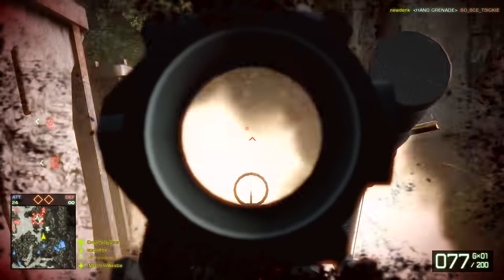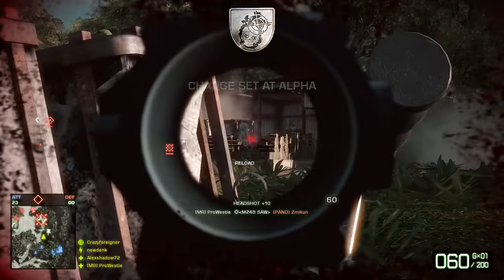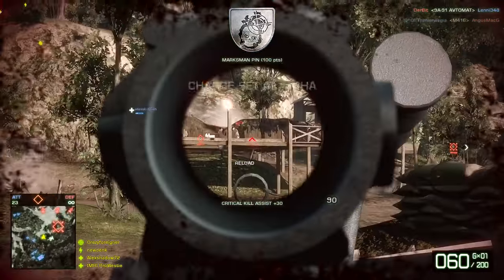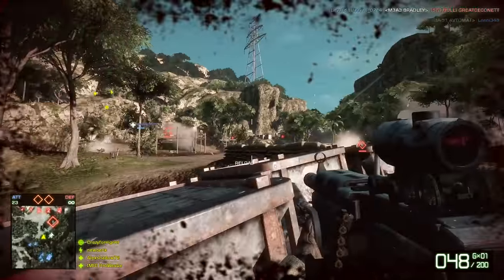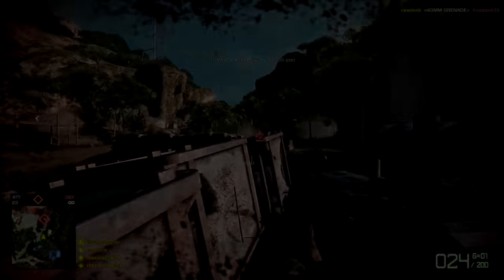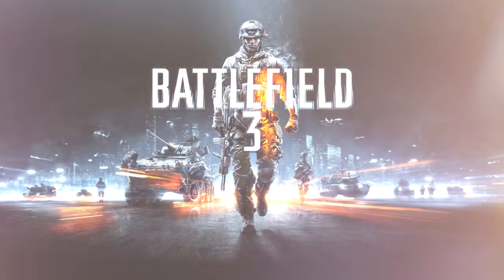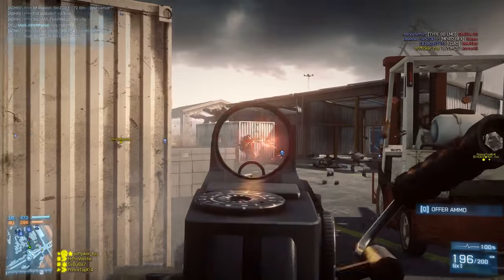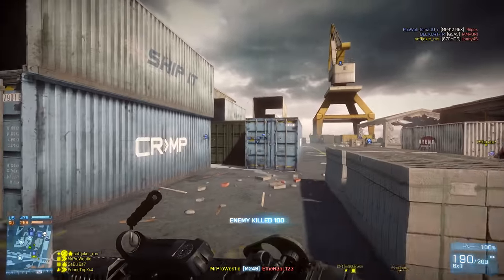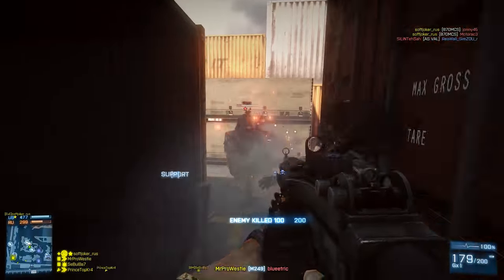Overall, this weapon in Bad Company 2 is an effective one as long as you know your role in the team. Moving on to Battlefield 3, where it's widely considered to be one of the most versatile LMGs in the entire game. Battlefield 3 was an awesome infantry shooter, and the M249 fits in here like a charm. Again, it's issued to the support kit and it's the first LMG given after the default weapons for each faction in the class.